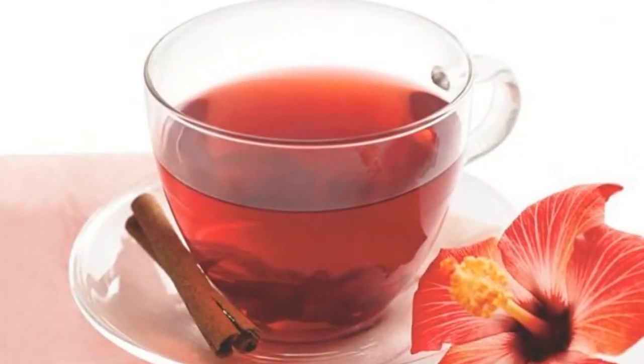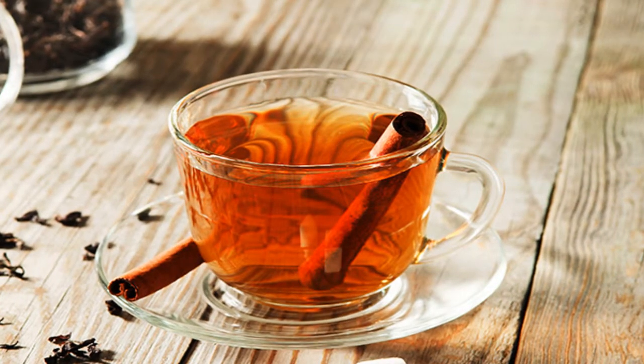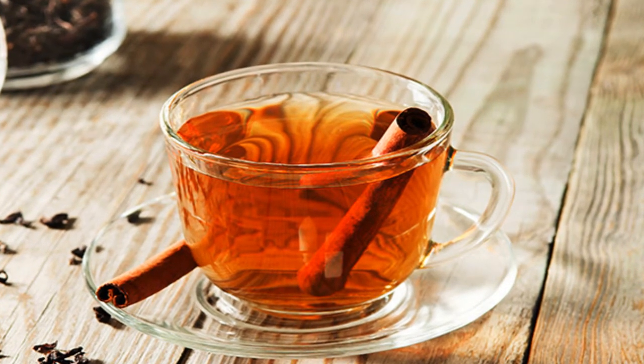8. Cinnamon infusion. This natural drink is recommended for people who have difficult digestion and experience discomfort caused by intestinal gas.